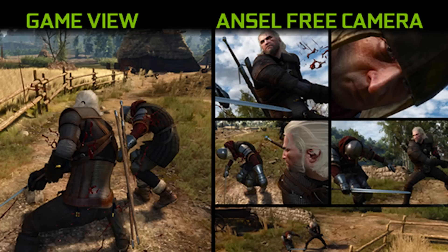Then you have Free Camera, which allows you to change your perspective drastically. You can look around corners, you can look up from the ground — something you can't normally do — you can look up from way up in the sky, another thing you can't normally do. Whatever you want, you have free roam of your camera.